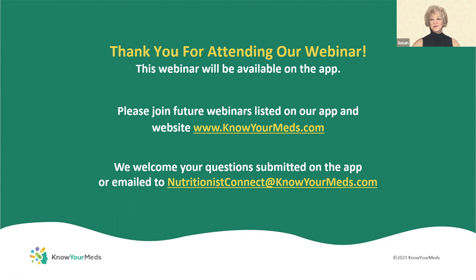That's the time we have for Q&A. For those of you who didn't get your question answered, feel free to submit it to nutritionistconnect@knowyourmeds.com — even after this webinar. Again, I want to thank Barbara, and most of all I want to thank our listeners for joining this webinar. I hope you will also join our other upcoming live webinars, hosted twice a month, always on Thursdays at 8 p.m. Eastern Standard Time. We look forward to seeing you again live and on the Know Your Meds app. Goodbye for now.